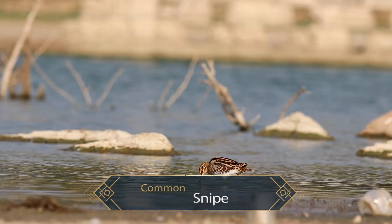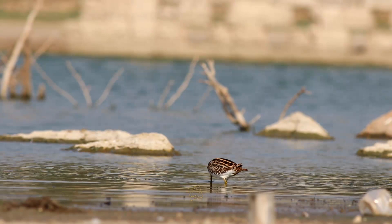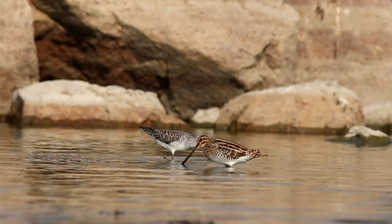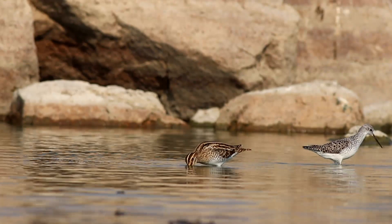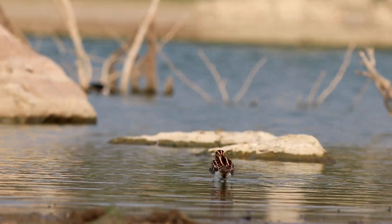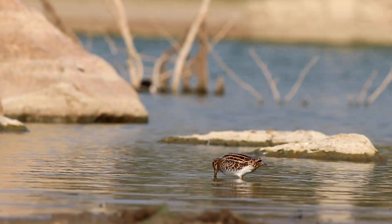Common snipes are handsome and fairly chunky with very short legs and a long bill. They are pale underneath and brown above. Common snipes are well-camouflaged birds and are usually shy, concealing themselves close to the ground vegetation. They use their seven-centimeter needle-like, dark, long sensitive bills to probe the soft mud with a distinctive sewing machine feeding action. They mainly eat insects and earthworms as well as some vegetation, foraging by probing in shallow water or in wet mud.